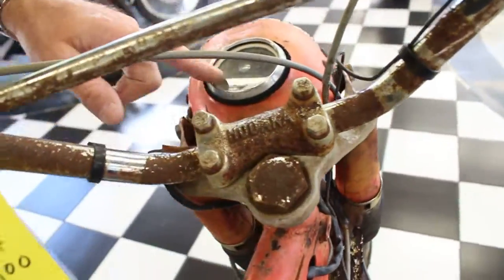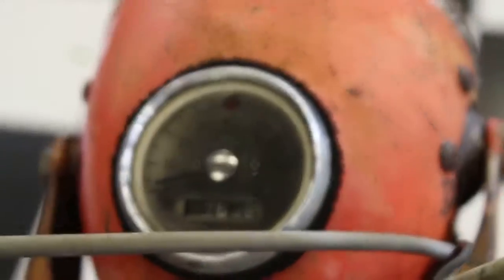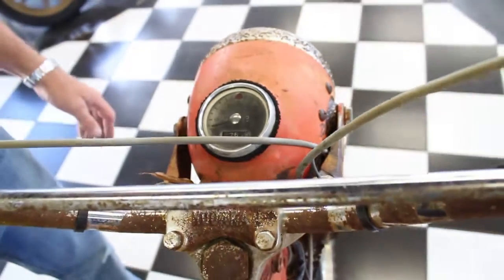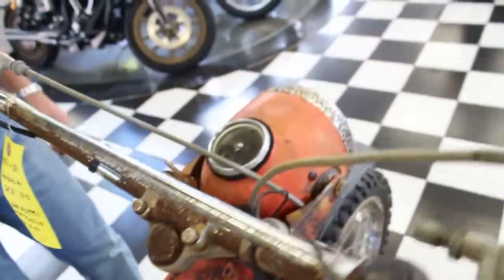The speedometer actually works. When I rolled it down the hill, it went up to 10 miles an hour, indicating that the speedometer is probably serviceable. It has 3,784 miles on it.